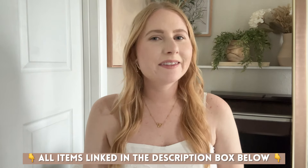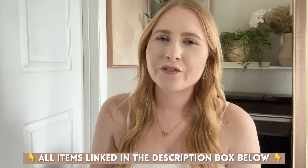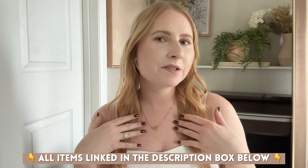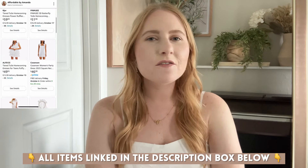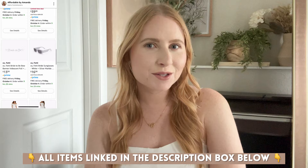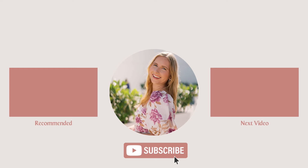If you are a bride-to-be as well, let me know in the comments — let me know what outfit ideas you plan on wearing for your bridal events. Are you going to have a garden theme? Are you doing bows like I am for my bridal shower? I'll have all of these bride-to-be outfits shared down below in the description box and on my Amazon storefront page. Hope you enjoyed this video and I'll see you in my next one. Bye.